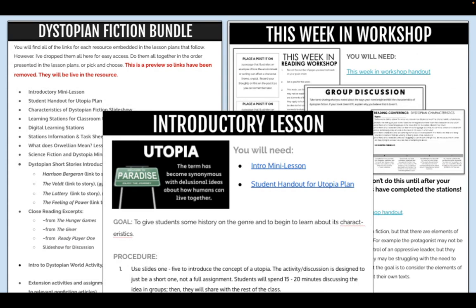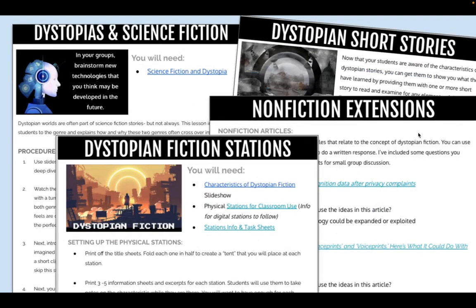I also have my dystopian fiction bundle — similar ideas. You get detailed lesson plans, this-week-in-reading-workshop handouts, group activities, assessments, and mentor texts including nonfiction texts and dystopian short stories. There are also stations where students can learn the characteristics of dystopian fiction.